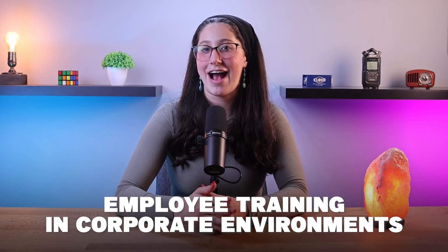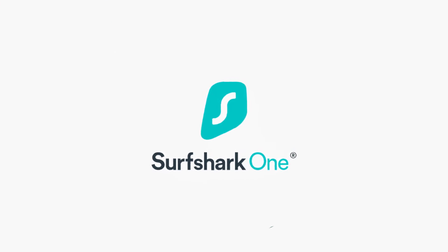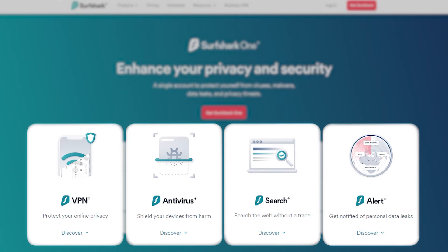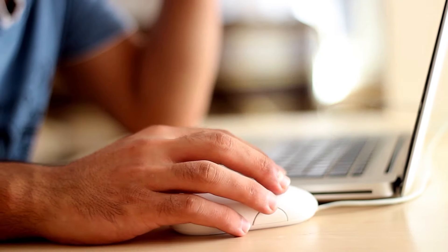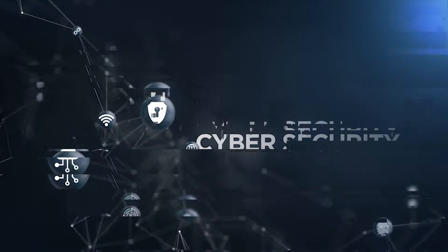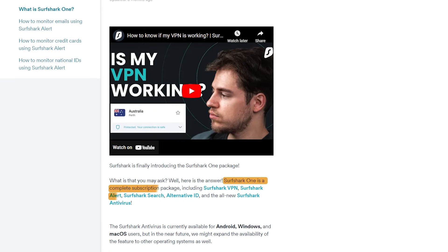Before we move on to employee training in corporate environments, let's take a quick break to talk about today's sponsor, Surfshark One. Surfshark One is a bundle that includes almost all of your cybersecurity needs, from a reputable antivirus to even an ad blocker. While there isn't one tool that can completely guarantee your privacy, having all of them together in one neat package can greatly enhance your cybersecurity. Surfshark is offering five products in one package.